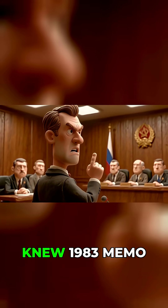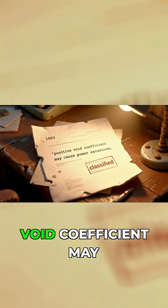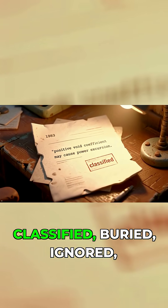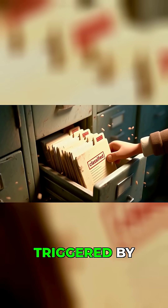And here's the kicker — they knew. A 1983 memo literally warned: 'Positive void coefficient may cause power excursion.' Classified. Buried. Ignored. A design flaw waiting to be triggered.